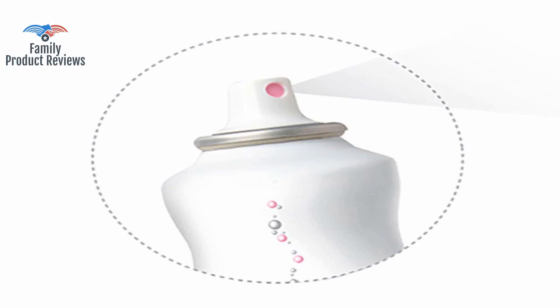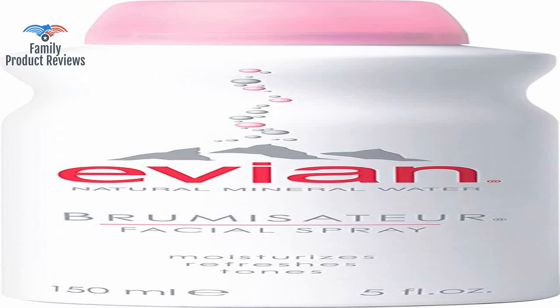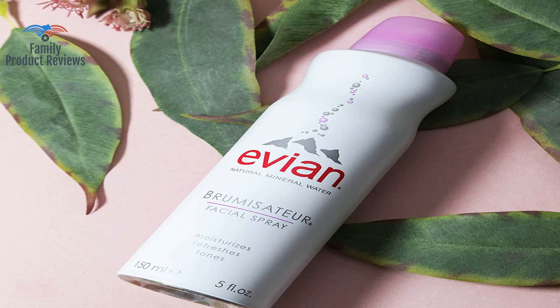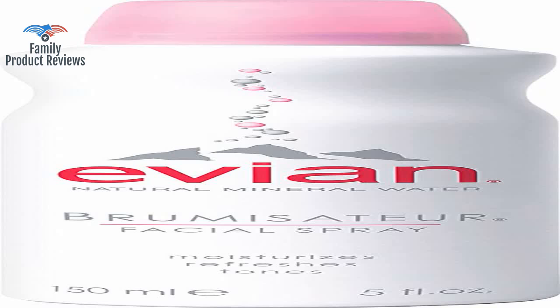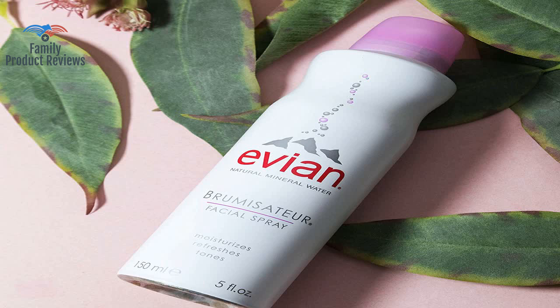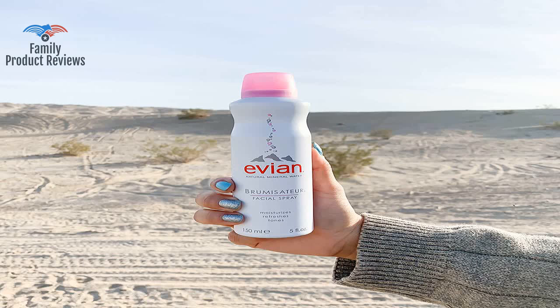Works well to keep moisture in the air at home in the desert, or in the winter, and while traveling. Can't go anywhere without this product. It's like spraying heaven on your face — so refreshing, and makes you feel so good. Highly moisturizing.